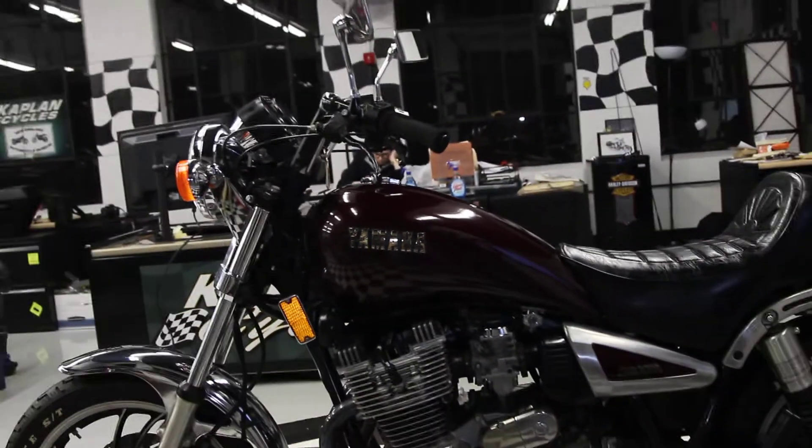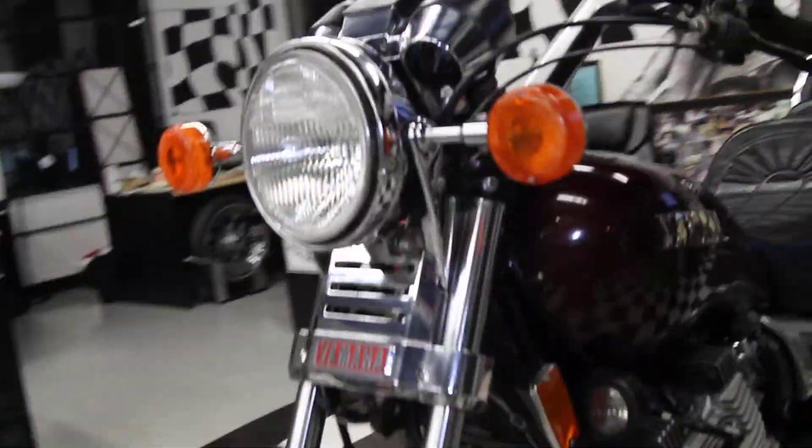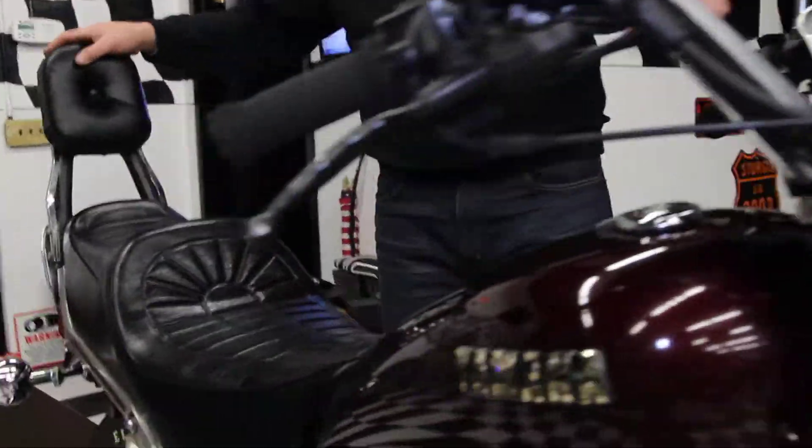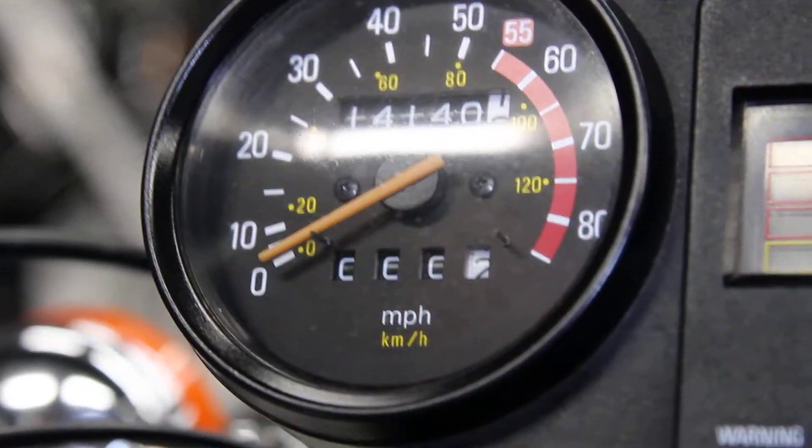I haven't seen one this nice in a long time. They're just hard to find really clean like this two-owner bike. This one has only 14,140 miles, which is nothing for this engine. It was mechanically perfect when it was parked.